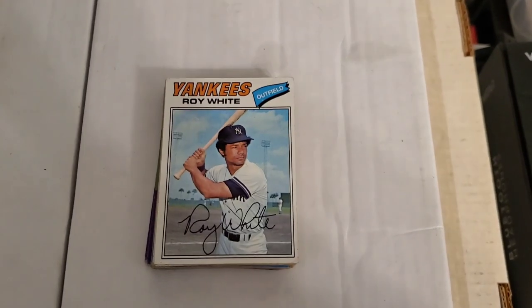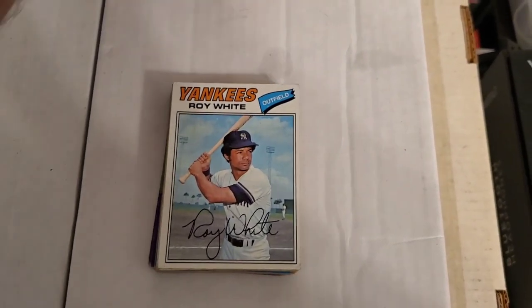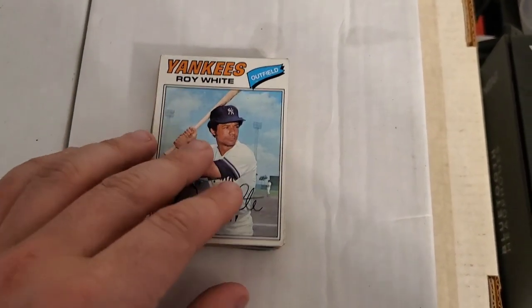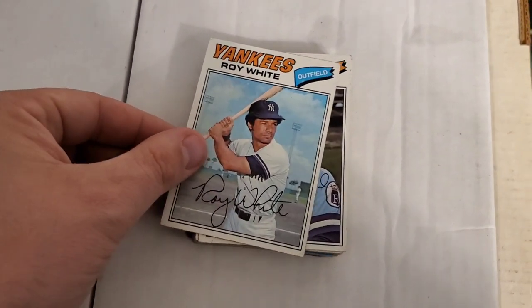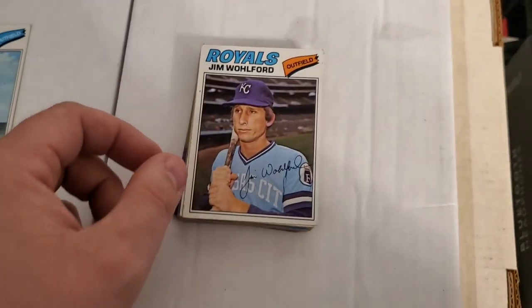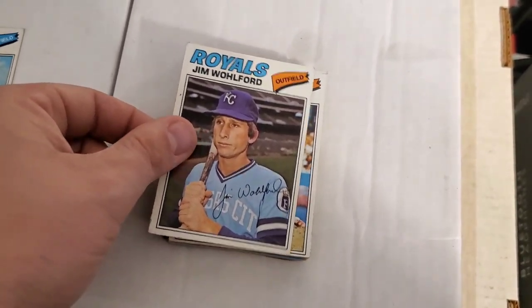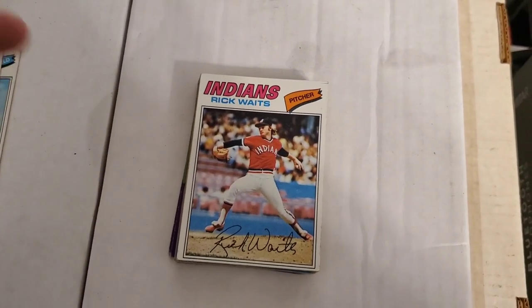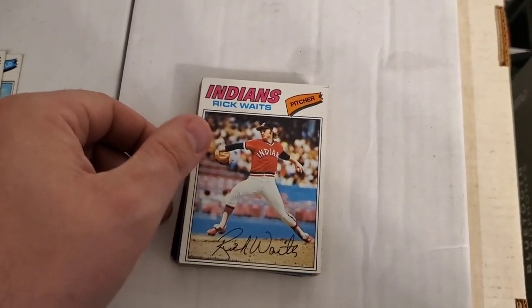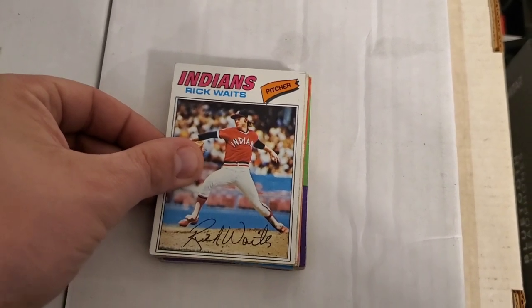The next pile is some vintage cards — these are 1977 Topps. I like to show some vintage because it's always fun to find vintage cards, especially if they're in decent shape — good to excellent. It's really hard to find them in near mint or mint condition.